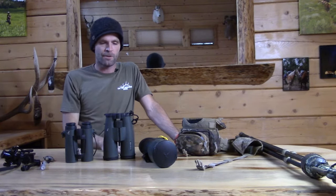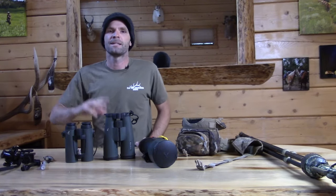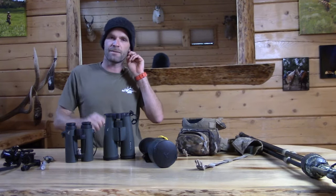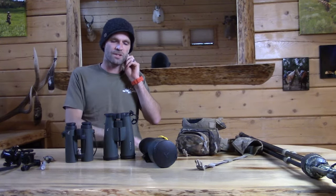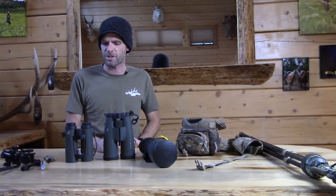You might think you already need three optics, but you don't. The only thing you have to have to get into Western big game hunting or mountain hunting is a chest binocular. The other stuff is nice to have.